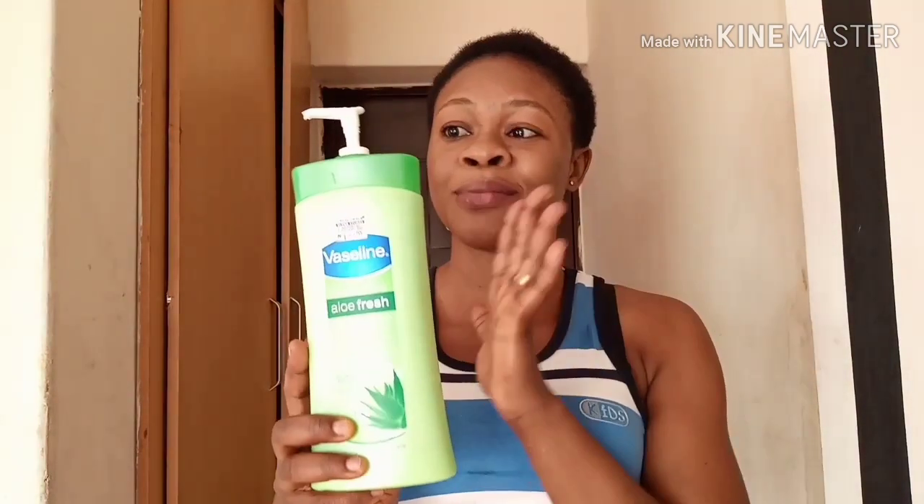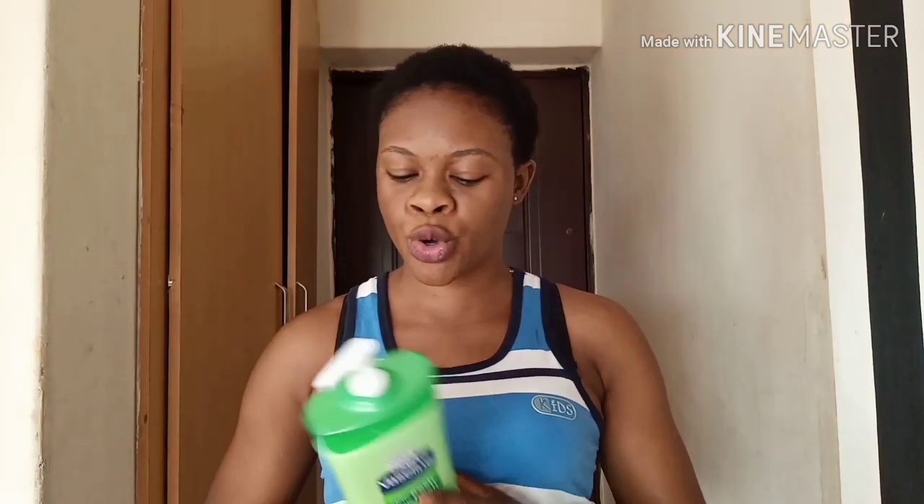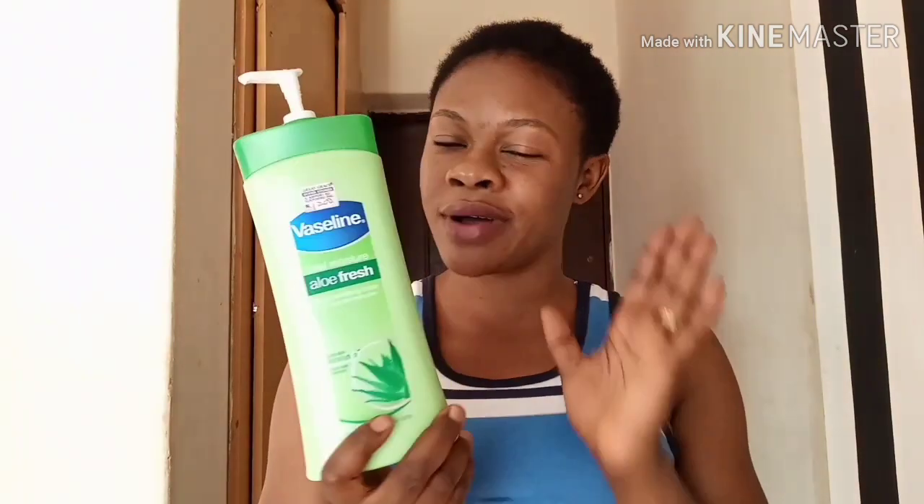If you are using a bleaching cream, it's very important to use it for some days then switch to a cream that has natural extracts. This cream is not going to lighten or bleach you — the Total Moisture Aloe Fresh will really help to brighten up your skin. If you are very dark, it will brighten your skin a little bit, make it look fresh, supple, and give it a glow.